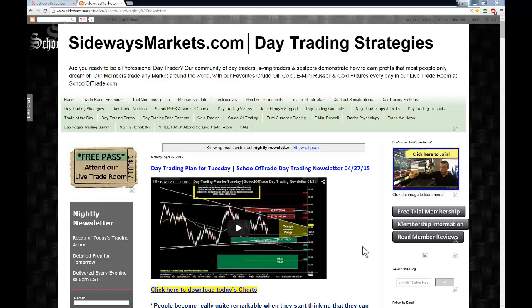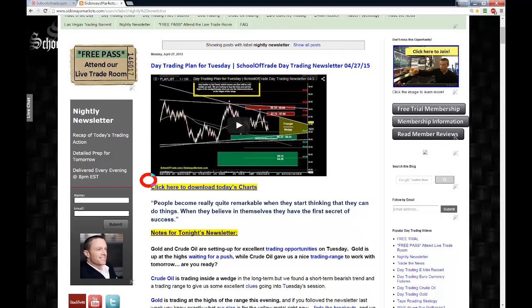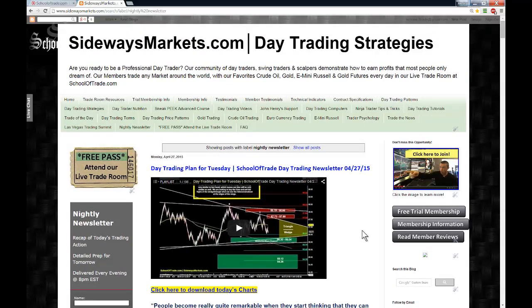Before we jump into our charts this evening, I want to remind you it's very important that you watch this video on our trading blog. Make sure you're watching this video over at sidewaysmarkets.com. Below the video tonight you can download all my charts. In the upper left-hand corner you can grab a free pass to attend our live trade room as a guest. We have a nightly newsletter mailing list in the lower right-hand corner — all I need is your name and email address and I'll send you an email every evening when the newsletter goes live. If you grab your free pass or register for the mailing list, I'm going to send you a verification email, so make sure you check your inbox. Download those charts and have them ready for tomorrow.